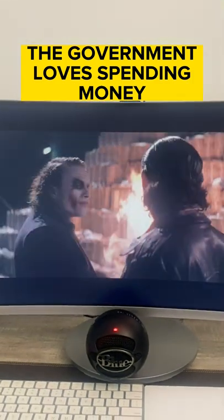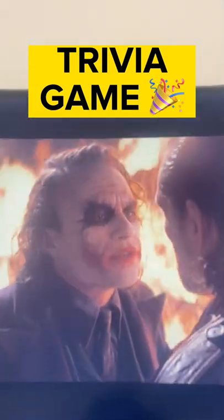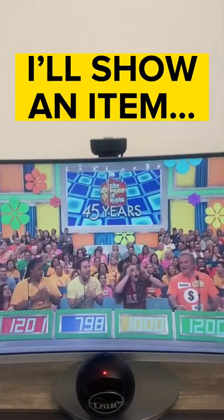It's no secret that the government loves spending money. So I went ahead and made up a game to help illustrate just how much money they're spending. I'm going to show you items that the government bought this week and you guess how much they paid for them.